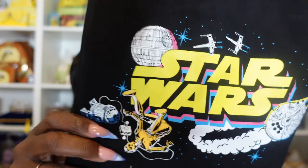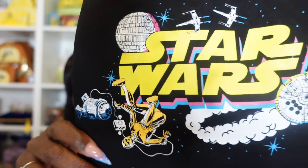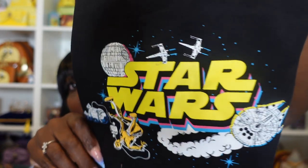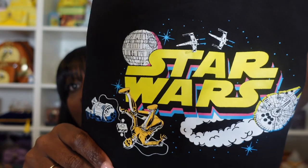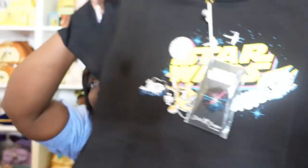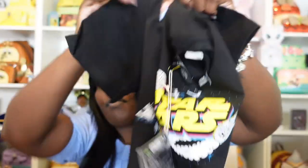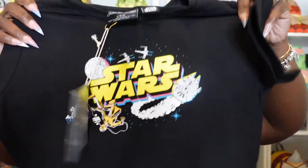You have this design here on the front of the shirt. As you can see, you have R2 and C-3PO out there floating in space, the Millennium Falcon, the Death Star, and some of the Star Fighters. So really love this. One thing about these Stitch Shop shirts — I really love the fit. They feel really nice, they do have some stretch to them, but they hug your body. It's not like an oversized super jumbo type T-shirt.